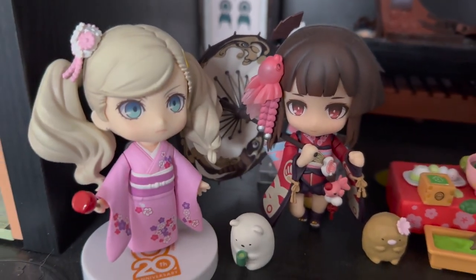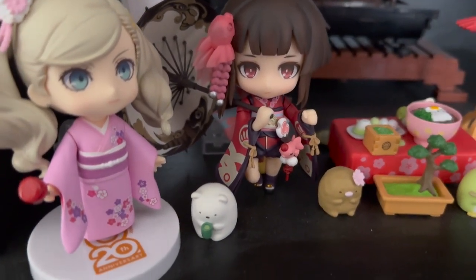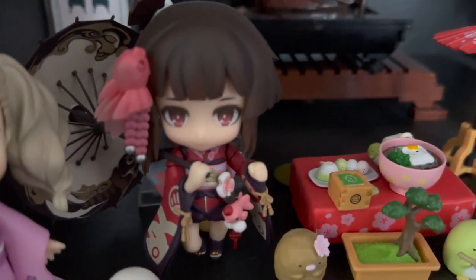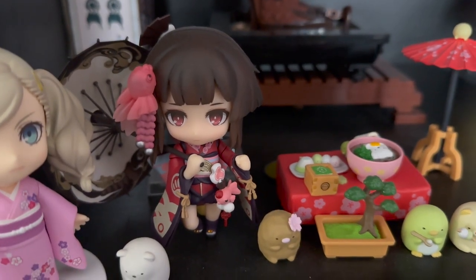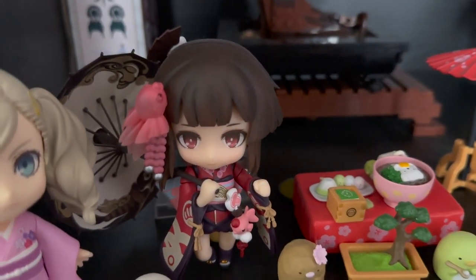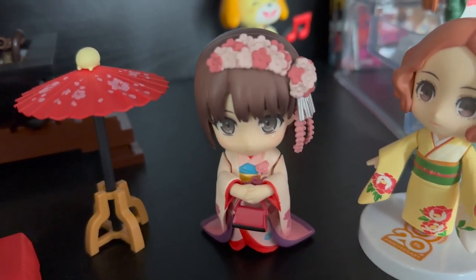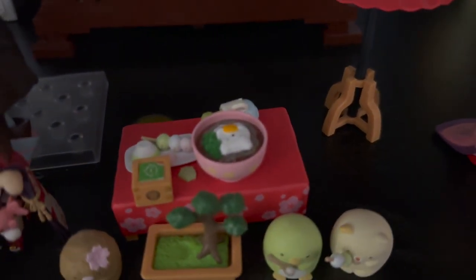Every once in a while I switch them into the bunny suits or another outfit set just to mix things up. This is like my little cherry blossom scene. One nendoroid here is from a game I've never played — I bought her purely because she was a pretty nendoroid and she was on sale. This one is from How to Raise a Boring Girlfriend — I can't remember the character's name, but she's the main love interest in her kimono version. And then these are some Rement figures I put out on display to make little scenes.